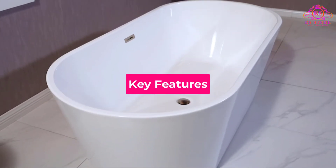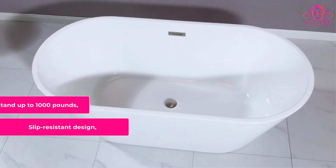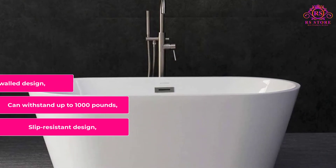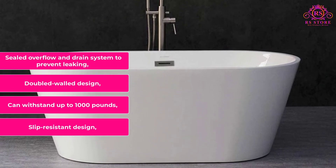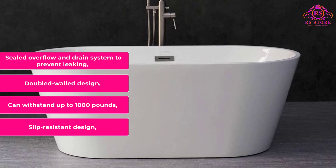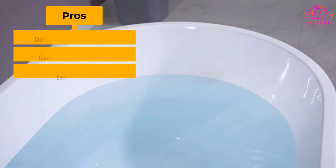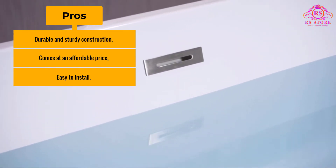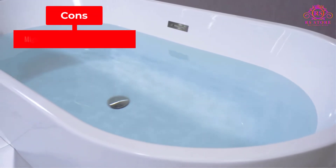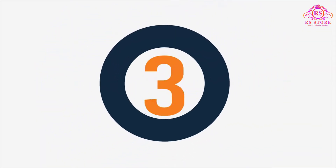Key Features: Slip-resistant design; can withstand up to 1,000 pounds; double-walled design; sealed overflow and drain system to prevent leaking; scratch and stain resistant. Pros: durable and sturdy construction; comes at an affordable price; easy to install. Cons: might not be suitable for tall people.